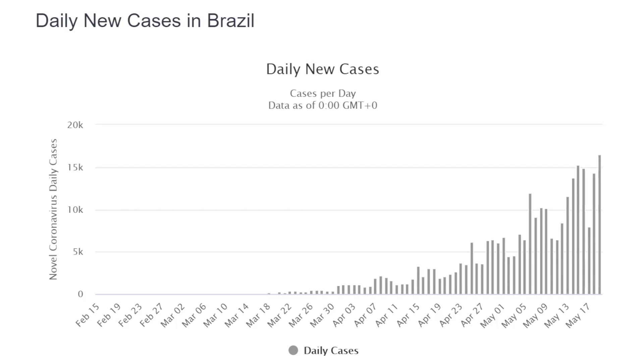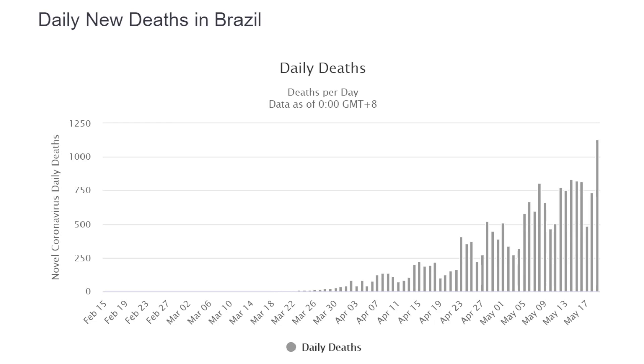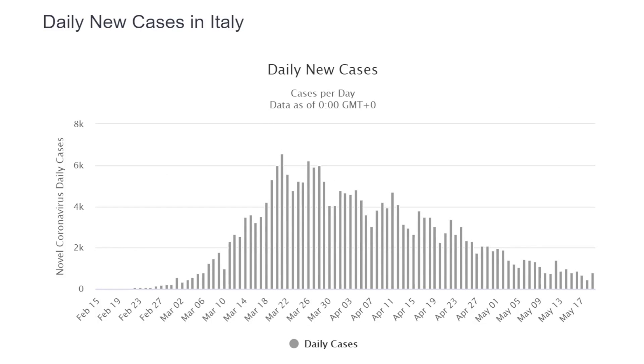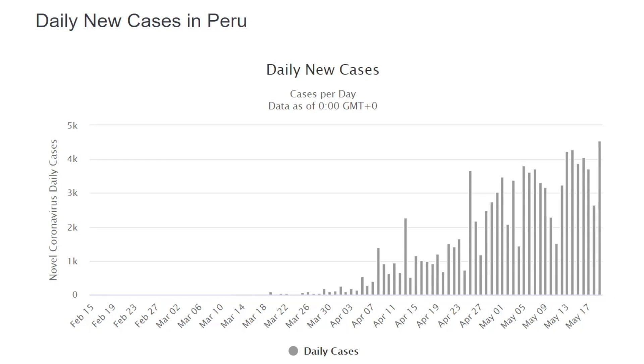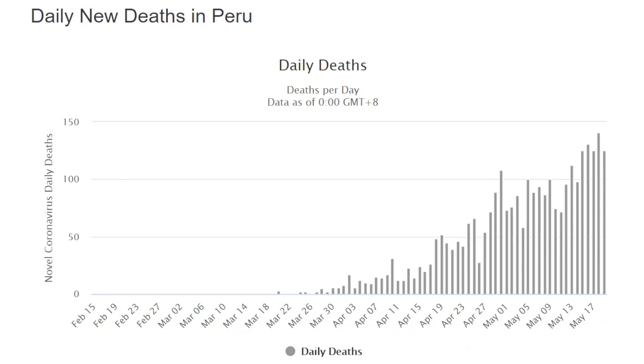Daily new cases in the United Kingdom are also dropping off, as are daily deaths in the United Kingdom. However, cases in Brazil are ever-increasing, as are the daily deaths in Brazil. Unfortunately, Peru is following a similar trend to Brazil, both in cases and deaths. Fortunately, the number of new cases in Italy are really dropping off, as are the daily deaths there.